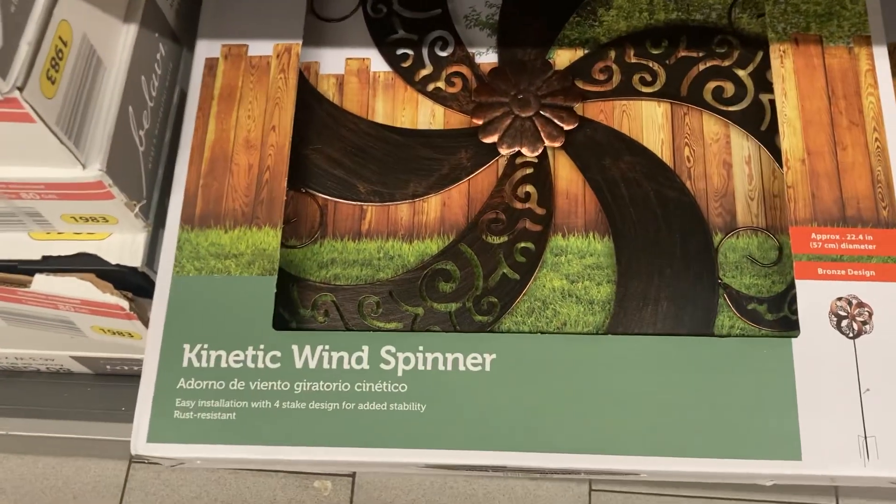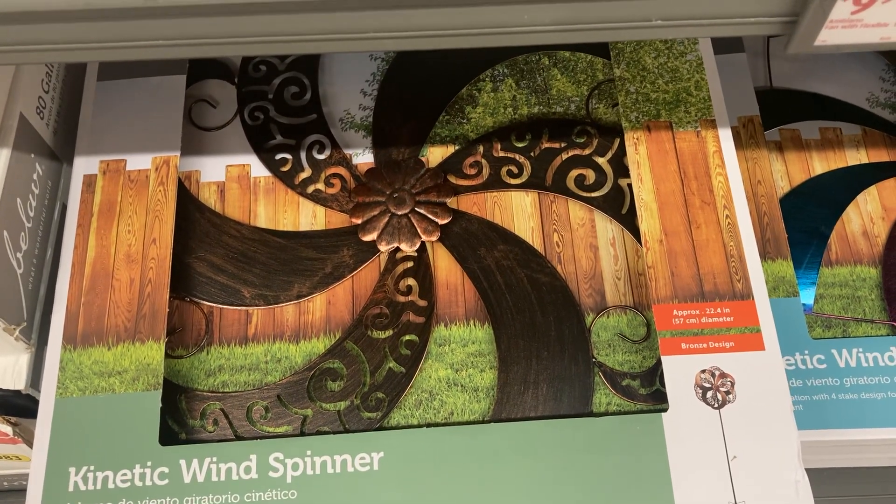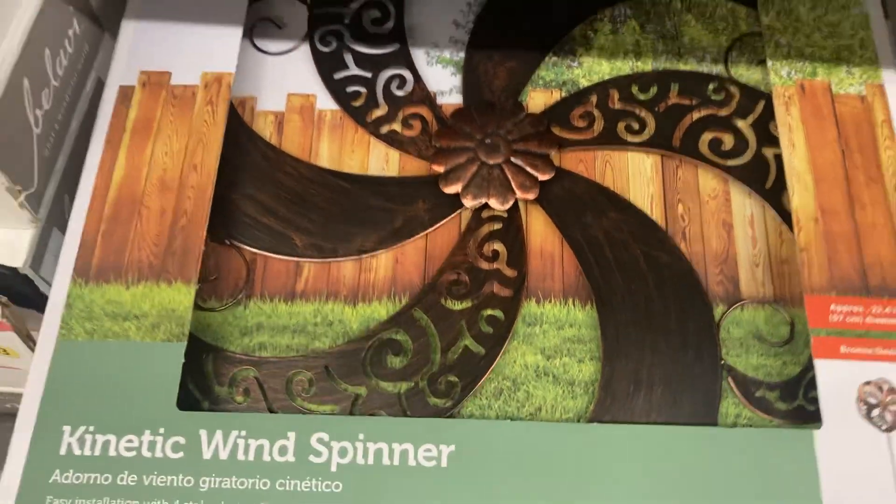These are four stakes. Let's look at the size — 22-inch diameter. I'm not sure how tall it gets, but that is really pretty.